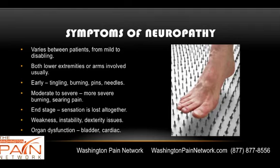Symptoms of neuropathy are going to vary between patients. They could be very mild to completely disabling. Usually it's both lower extremities or both arms involved. Early on, patients often have tingling, burning, pins and needles, and then it gets worse as it progresses to moderate to severe, and at end stage you actually lose sensation.